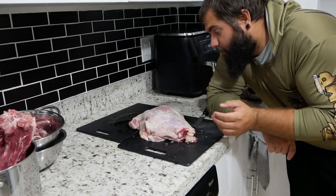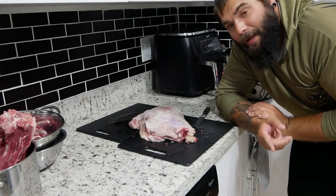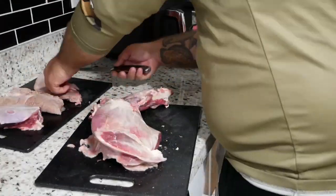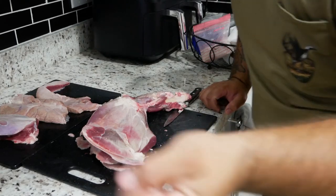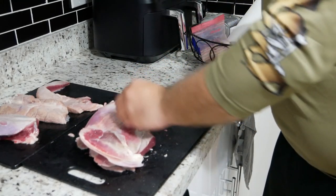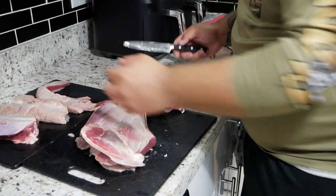Now that the shank is taken off, you can either leave the shoulder whole, wrap it up, freeze it, and it makes a nice roast — a front shoulder works quite well, though a hind quarter works even better. Or you can just cut it up and throw it in the grind. Basically all I'm doing right now is deboning this shoulder. You want to try and cut off as much of the fat as possible. Even though you want your ground meat to have fat, most of the fat on wild game has this waxy feel when you eat it, which is unpleasant. So we cut as much of it off as possible and then we'll add some pork fat later on.